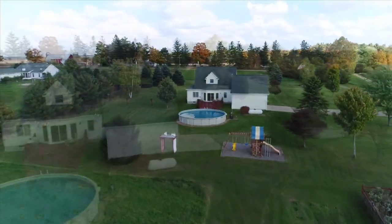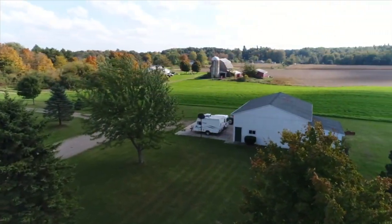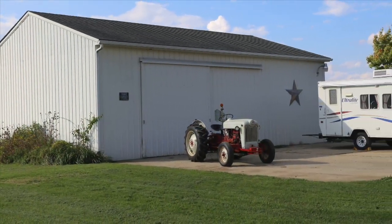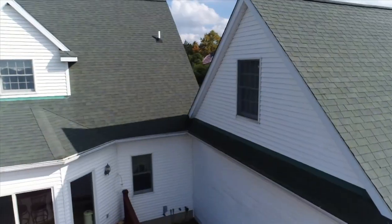Not far from the home you'll find a large pole barn. You can use that for animals, equipment, boats, whatever you want — you've got the storage space.